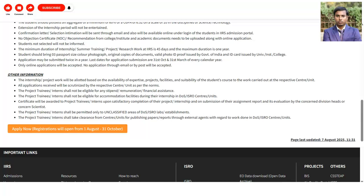The internship project work will be allotted based on the availability of expert project facilities and the suitability of the student's course to the work. All applications received will be scrutinized by the respective center. Importantly, project trainees and interns shall not be eligible for any stipend or financial assistance. However, upon satisfactory completion of the internship, you will receive the certificate as shown earlier.